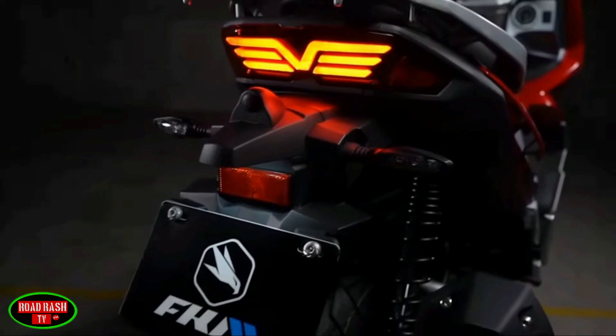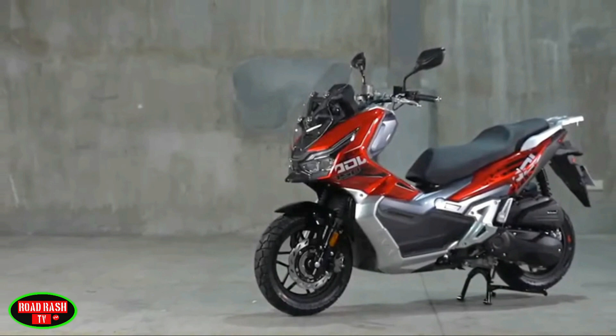The scooter comes in a choice of four bold colour schemes — red, white, black, and grey — and features a large 7-inch LCD dash that can keep you fully informed of the bike's status.